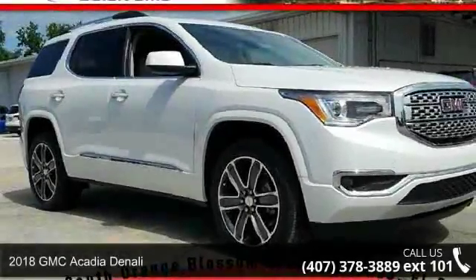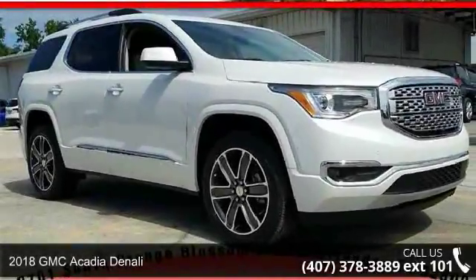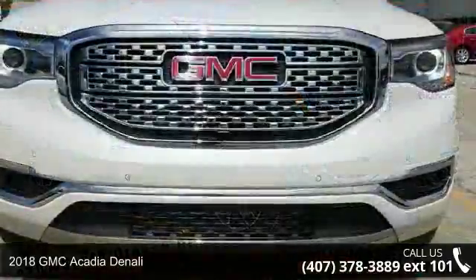Imagine yourself in this GMC 2018 Acadia Denali. This may be the set of wheels you've been looking for.